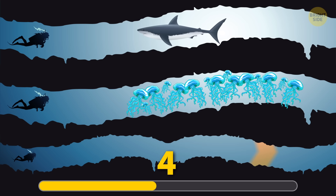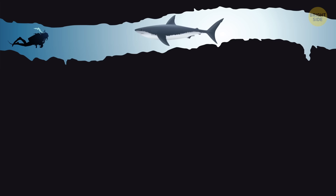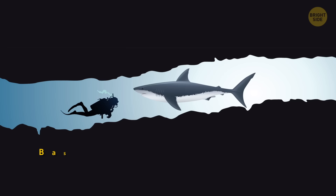Go with the first tunnel. Despite their huge size and scary-sounding name, basking sharks are totally harmless to humans.